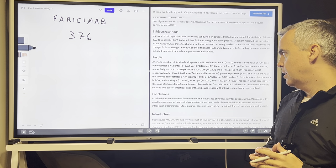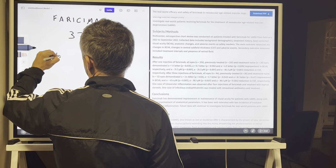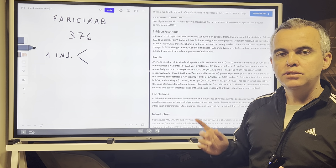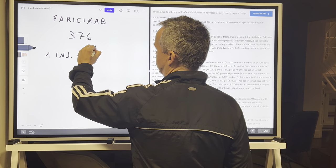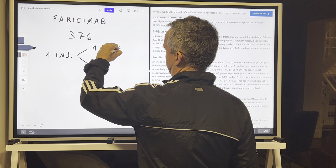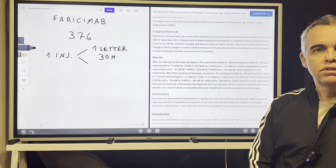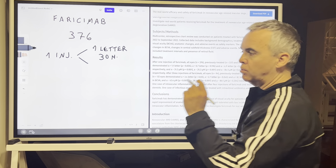These are the results after one injection of faricimab. For all patients and for patients who were previously treated, the improvement was one letter and about 30 micron reduction in OCT thickness.